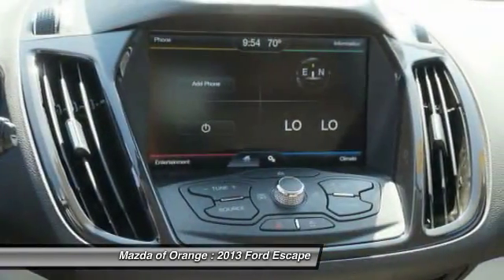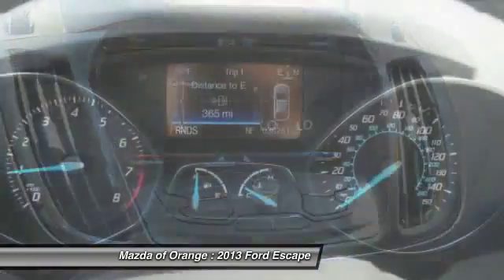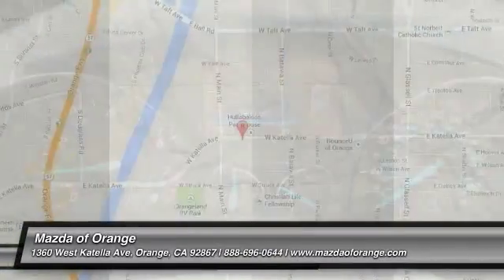We are located at 1350 West Catella Avenue, Orange, California, 92867.